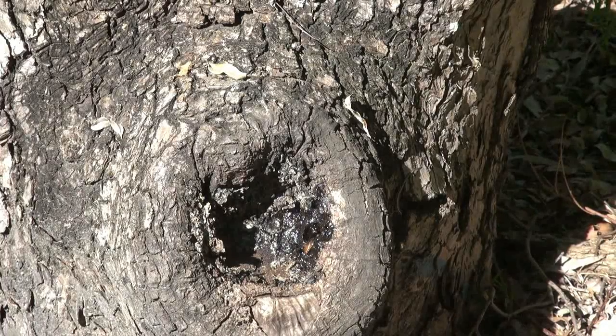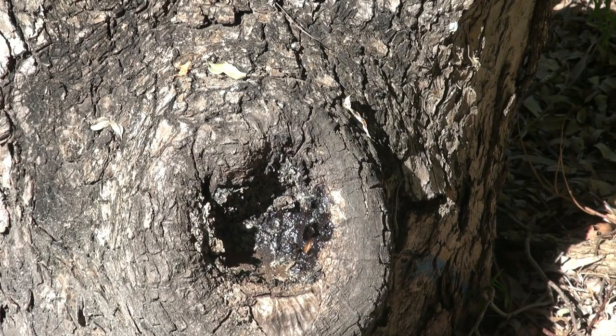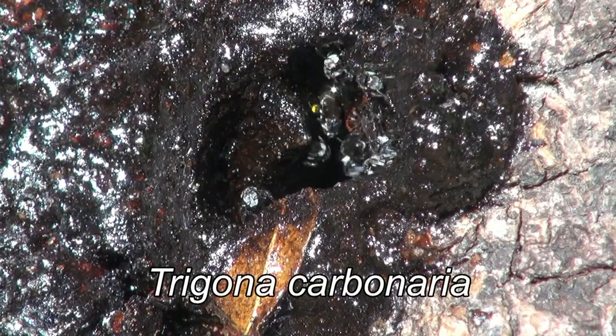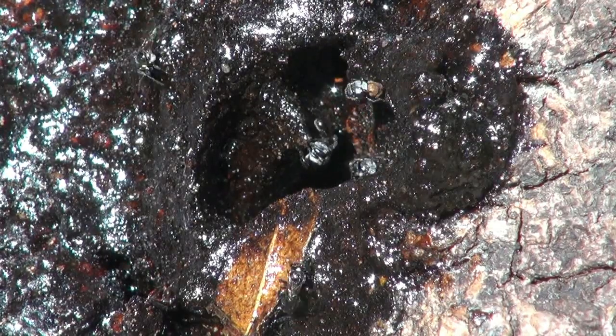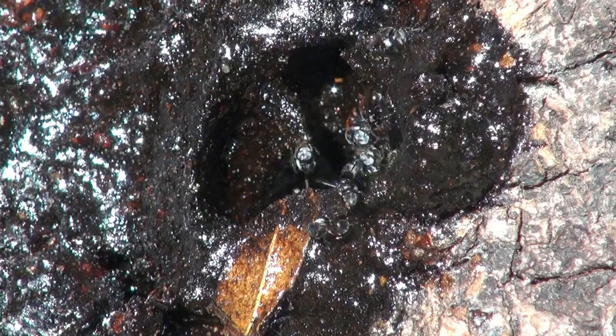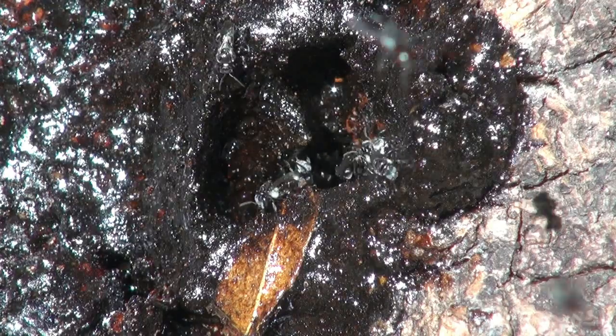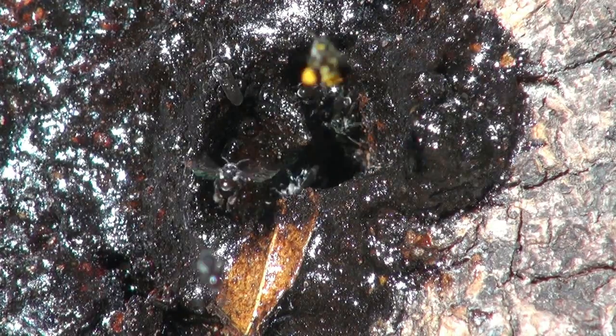Australia has around 2,000 bee species, of which 10 are stingless. This hollowed stump contains a colony of the stingless bee Trigona carbonaria. These bees are honey-producing and they live in social colonies with a queen, drones, and thousands of workers.